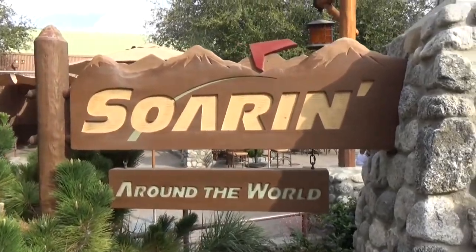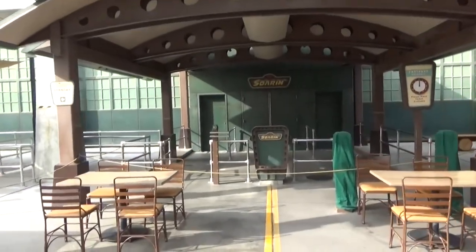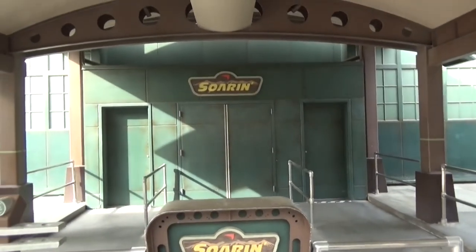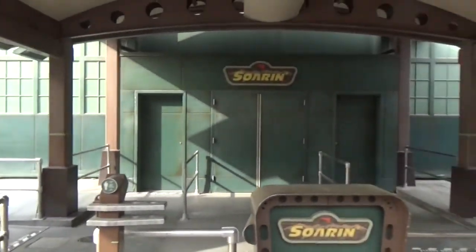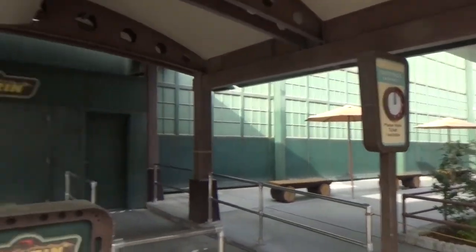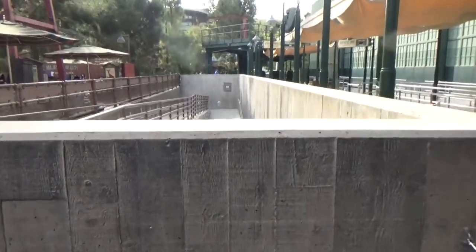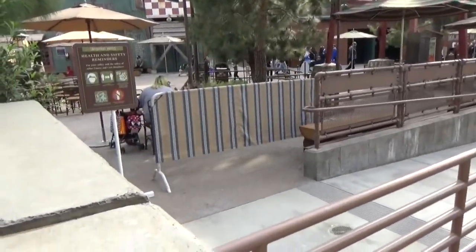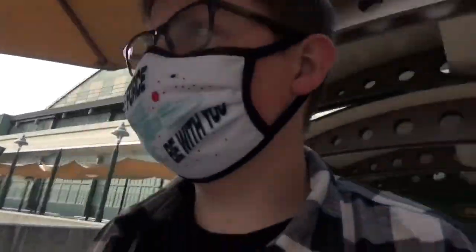First let's go look at Soarin' and see how our friend over there is doing. There's Soarin' Around the World — Grizzly Peak. I could just ride you right now. So close but so far away. They took the area and turned it into a bigger seating area. The doors — if they were open you'd be going in. And this is the exit. They have it blocked off. This is where you would typically exit from the ride. Pretty cool to see that area.